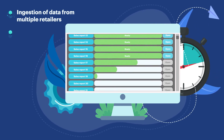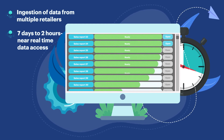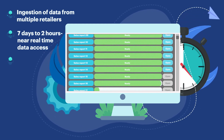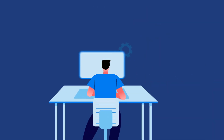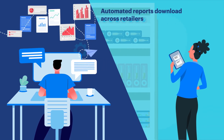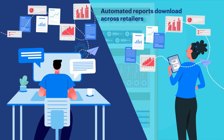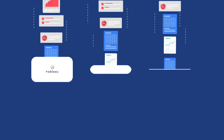Access to data that previously took seven days now takes just two hours. By reducing dependency on third-party data providers, we were able to save 1.5 million dollars. Now the system downloads and processes a year's worth of data every day, providing the latest sales and consumer trends to the supply chain management team — benefiting new product launches, marketing, and sales promotions.